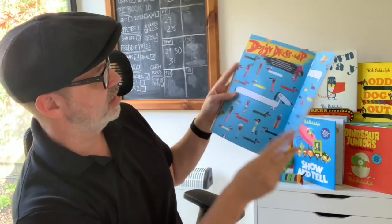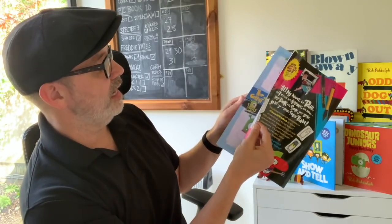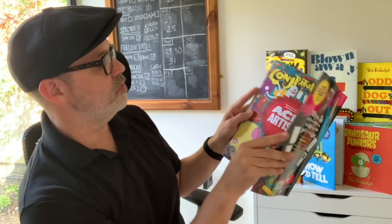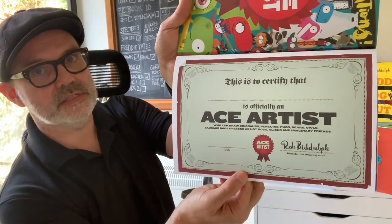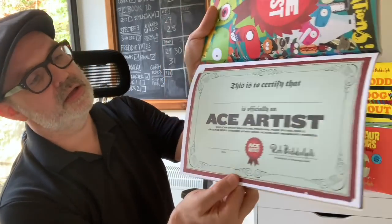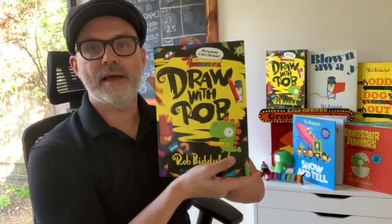There are coloring pages, little drawings I've started that you've got to finish, and right at the end there's even your very own certificate to stick on your wall saying that you are officially an ace artist. That book is available now — I'll stick a link in the post or on the YouTube page if you're interested in buying it. In the meantime, this time I really am going. I'll see you very soon for another Draw with Rob video. Take care.